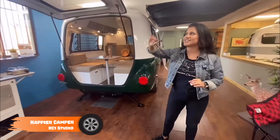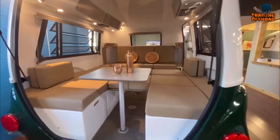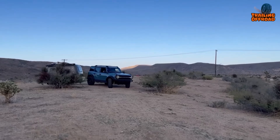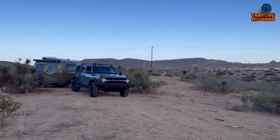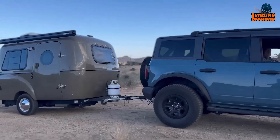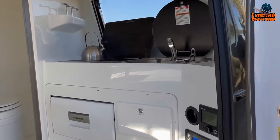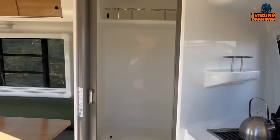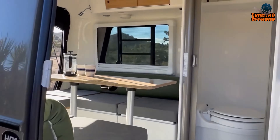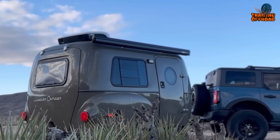Number 33: Happier Camper HC-1 Studio. For wildlife photographers seeking a versatile, office-like mini camper trailer, the Happier Camper HC-1 Studio is a great choice. This innovative camper combines vintage charm with modern utility and features the modular adaptive system for extensive customization. It includes home-like features, solar power, and advanced technologies for work and relaxation in off-grid locations. The studio package offers enhanced features like a built-in sink, stove, and additional storage for extended stays. The HC-1 Studio is ideal for professionals needing a mobile workspace or individuals looking for a compact, reconfigurable living space.